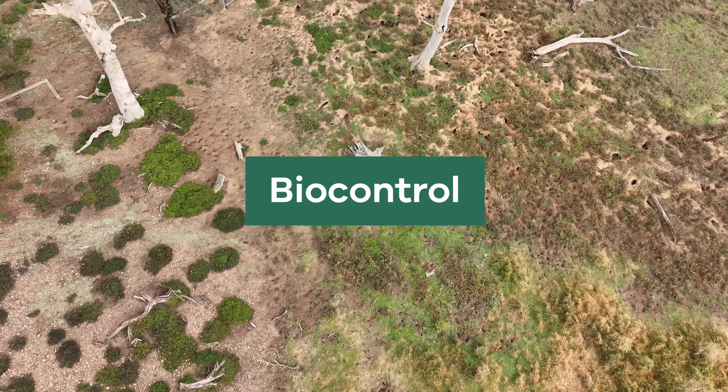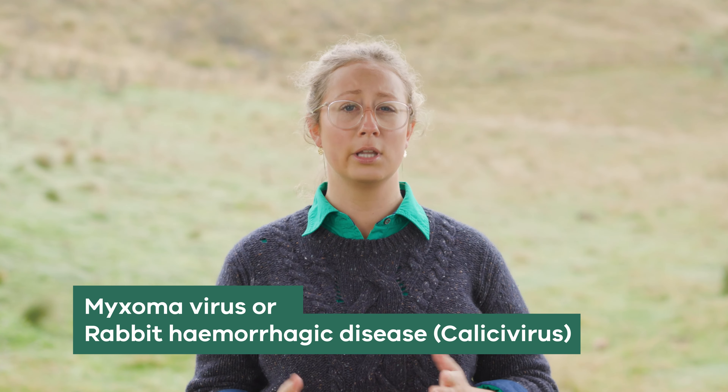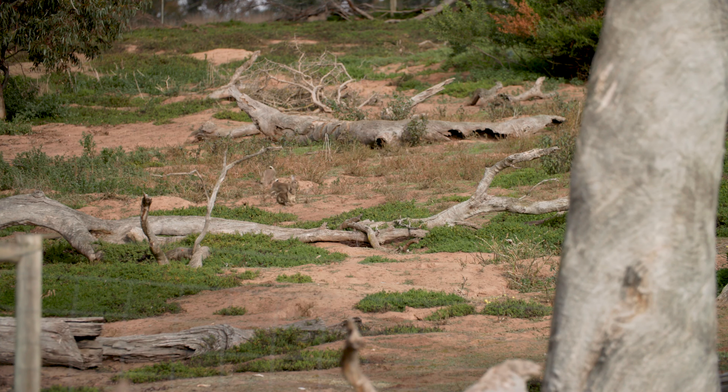Biocontrol has been used to manage rabbits in Australia since the 1950s. Biocontrol agents used include the myxoma virus and various forms of rabbit haemorrhagic disease or calicivirus. While these viruses were highly successful upon their release, rabbit populations have since developed immunity or resistance which has allowed them to bounce back. Biocontrol may be useful in some situations, particularly if it is used as a precursor to ripping if baiting cannot be undertaken.